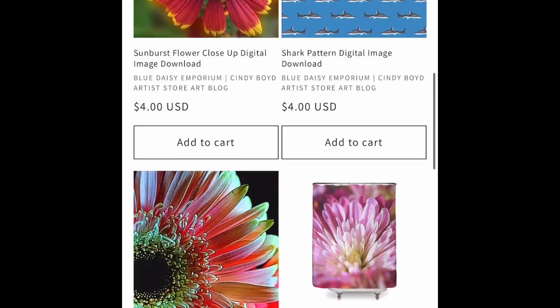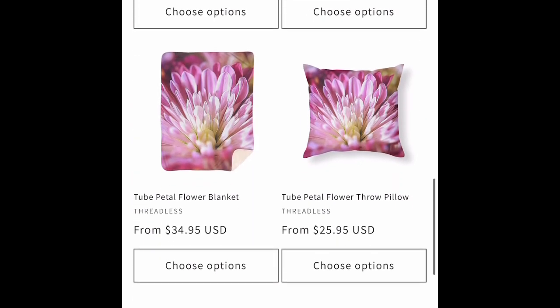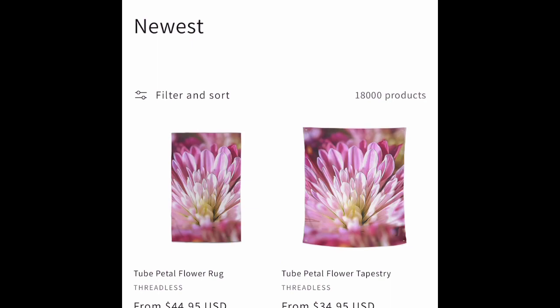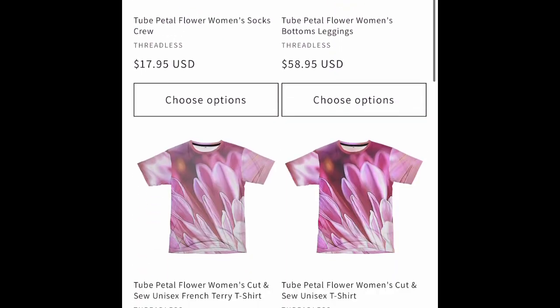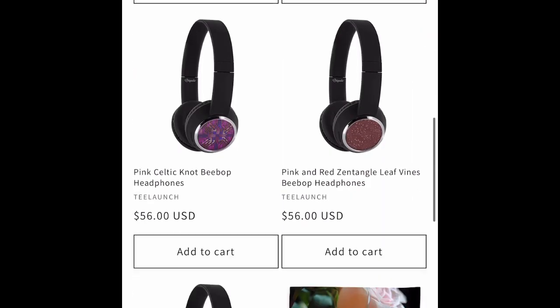We have a couple of digital image downloads. I'm still adding those to the site. I've got my whole portfolio in digital image downloads, so you can spend four bucks and get an image and print it off for a card on the same day if you'd like.